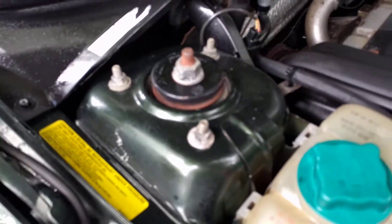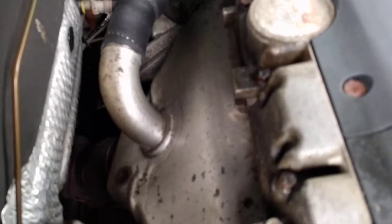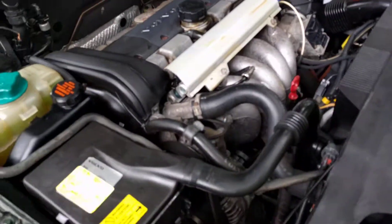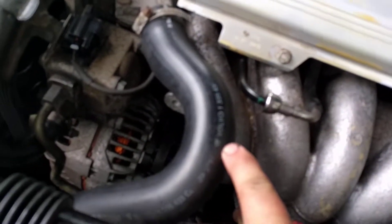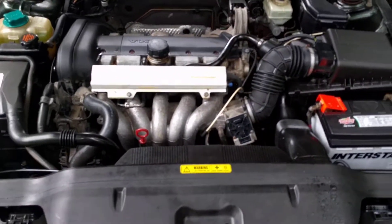Absolutely zero rust on the shock towers, which you will commonly see. Even the exhaust is absolutely in perfect condition — no one ever would want to show you that. It's everything about it. The hoses are all genuine Volvo hoses. Just a perfect condition engine — just what you want to see on an 88,000 mile car.